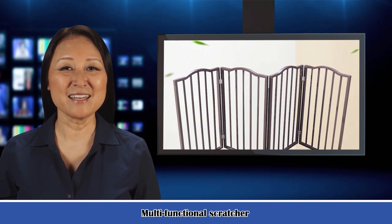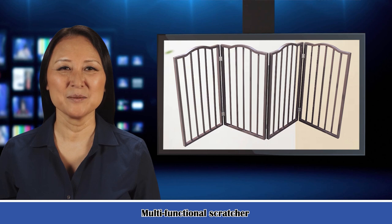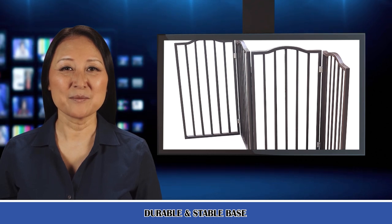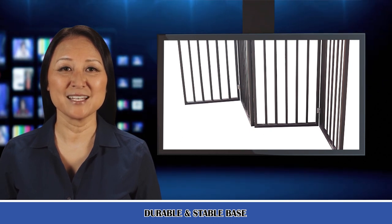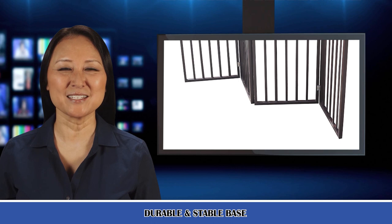Stylish and functional, this pet gate is an excellent way to limit your pet's access to parts of your home while maintaining a modern appearance. No installation required. This barrier is a perfect way to limit access to parts of your home while maintaining a stylish look — simply unfold it and block off the area you need.